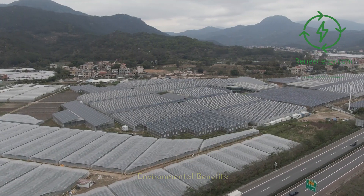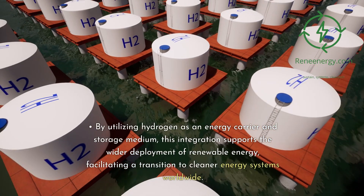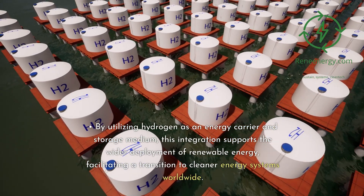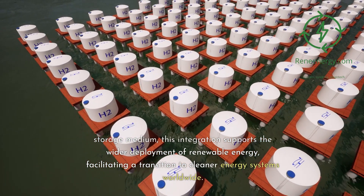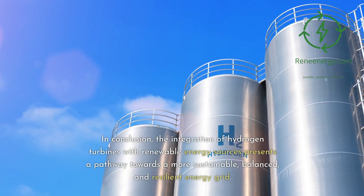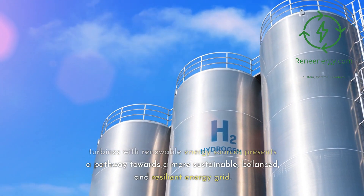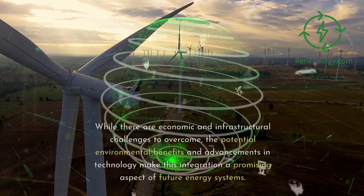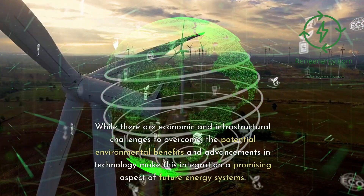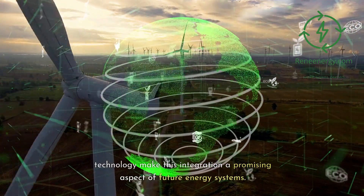Environmental benefits: Integrating hydrogen turbines with renewable energy sources can significantly reduce greenhouse gas emissions, moving towards a more sustainable and low-carbon energy grid. By utilizing hydrogen as an energy carrier and storage medium, this integration supports the wider deployment of renewable energy, facilitating a transition to cleaner energy systems worldwide. In conclusion, the integration of hydrogen turbines with renewable energy sources presents a pathway towards a more sustainable, balanced, and resilient energy grid. While there are economic and infrastructural challenges to overcome, the potential environmental benefits and advancements in technology make this integration a promising aspect of future energy systems.